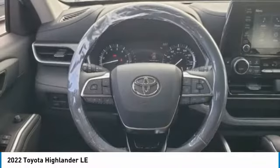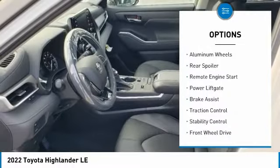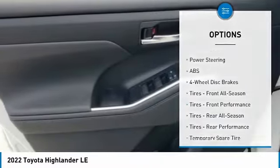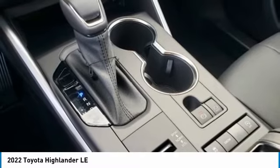Here are some of this vehicle's great options: tire pressure monitor, blind spot monitor, heated mirrors, aluminum wheels, rear spoiler, remote engine start, power lift gate, brake assist, traction control, stability control. Come take a test drive today.